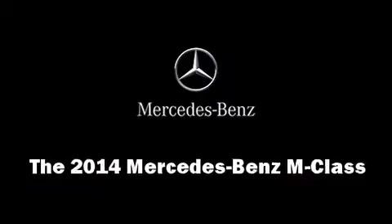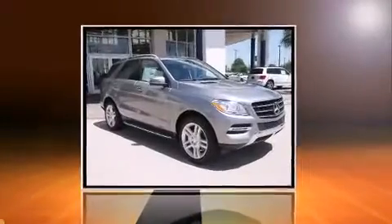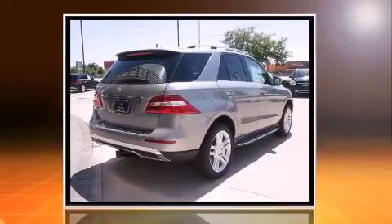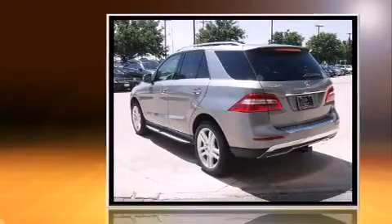Take command of the road in the 2014 Mercedes-Benz M-Class. A 3.5-liter V6 engine pairs with a sophisticated 7-speed automatic transmission, providing a smooth and predictable driving experience.